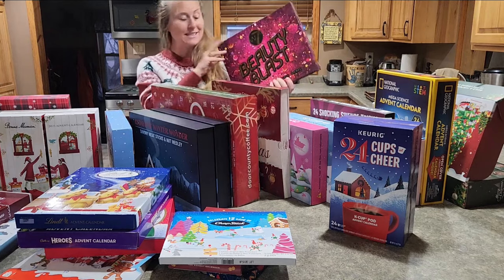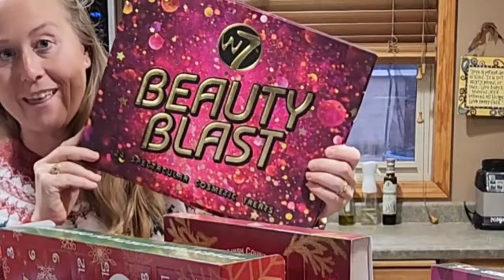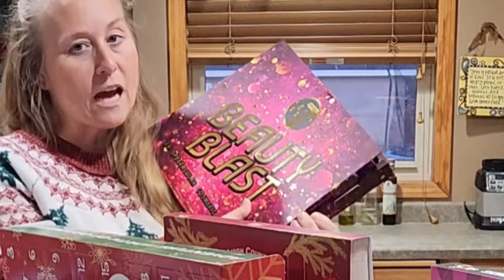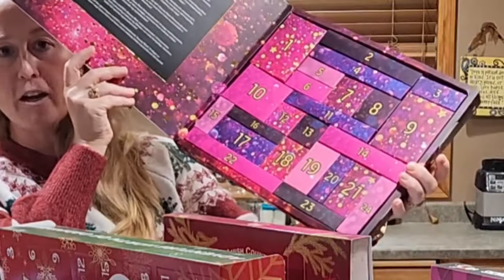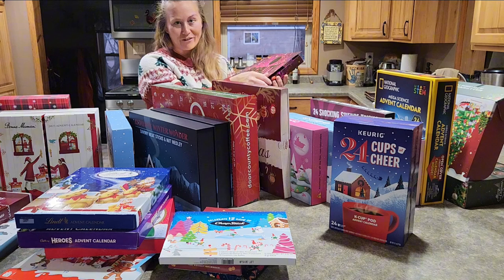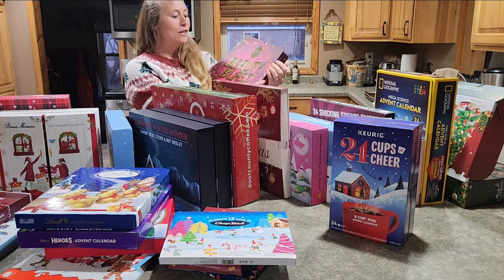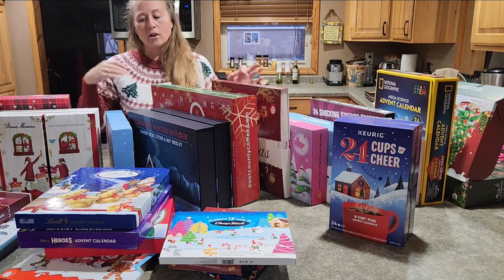The one that has been a shocker to me is this Beauty Blast one — this is actually number three in the advent calendars. When looking at the makeup and different things included, it was definitely nice quality, things that I would wear. It's in a really fun arrangement of little squares and every day you get to open something fun. I can see why it rates high, but it definitely shocked me when I saw it was number three.